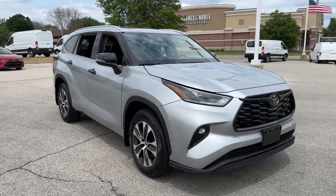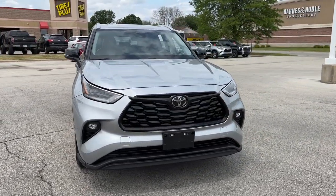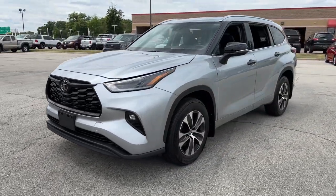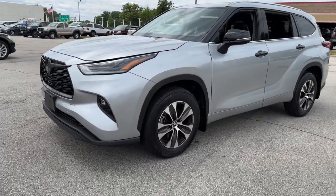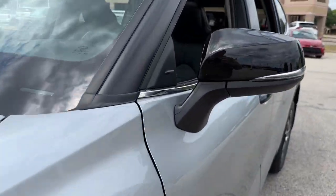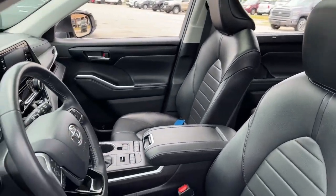Looking for your dream car? It could be the 2021 Toyota Highlander. This vehicle is an outstanding buy with fewer than 25,000 miles on the odometer. Give your family this spacious, efficient Highlander and start building your road trip memories.